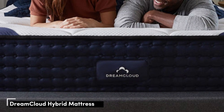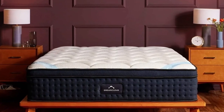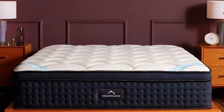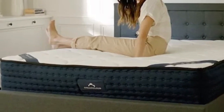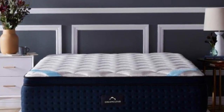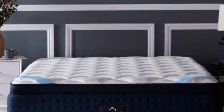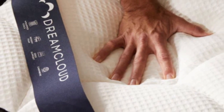Number 1: Few mattresses achieve the true medium-firm feel as well as the DreamCloud, a luxury hybrid constructed with adaptive foam layers and a sturdy coil support core. You'll notice deep cushioning and contouring as your body settles into the comfort system, but each foam layer is progressively denser and excessive sinkage shouldn't be an issue for most sleepers weighing up to 230 pounds.